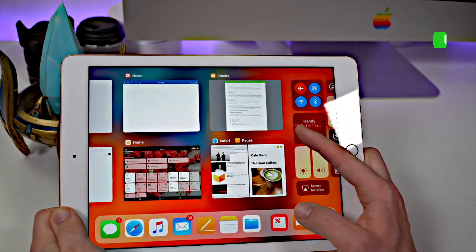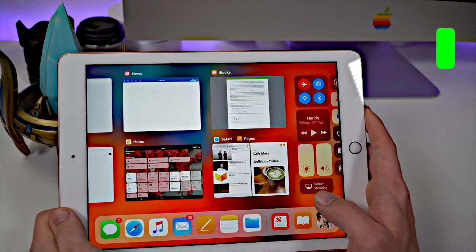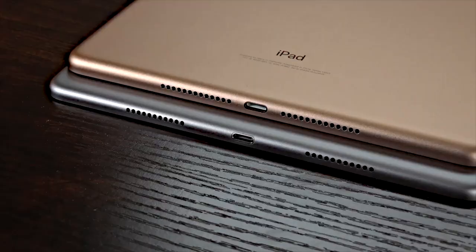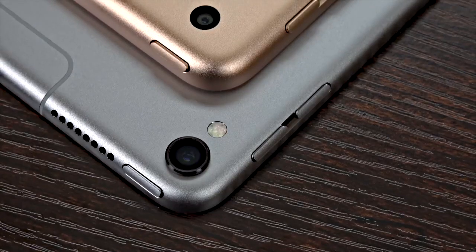You want the cheapest iPad, but one that is actually usable. In the used market today, you can find the 2018 6th generation iPad for as little as $100. For $100, you get an iPad that can be updated to the latest iPadOS 17 and runs all the modern apps.